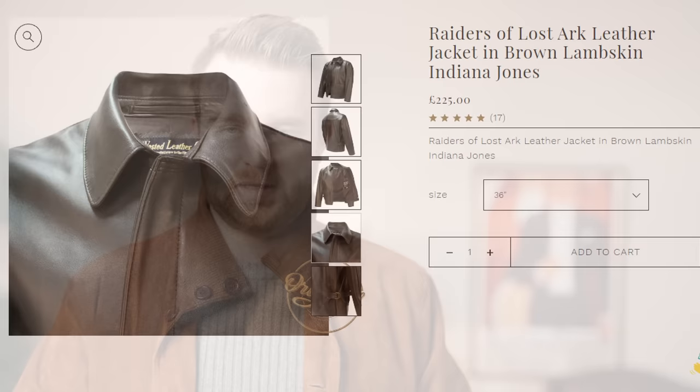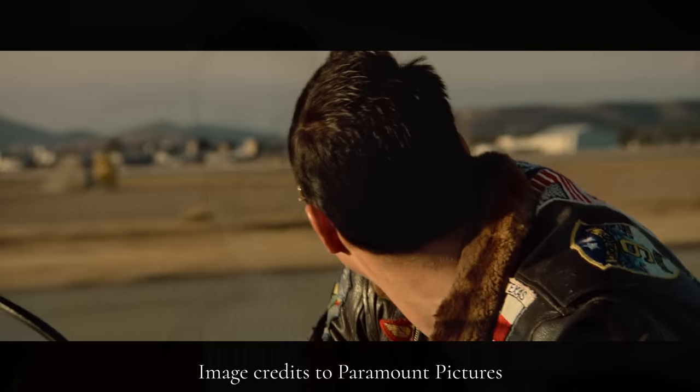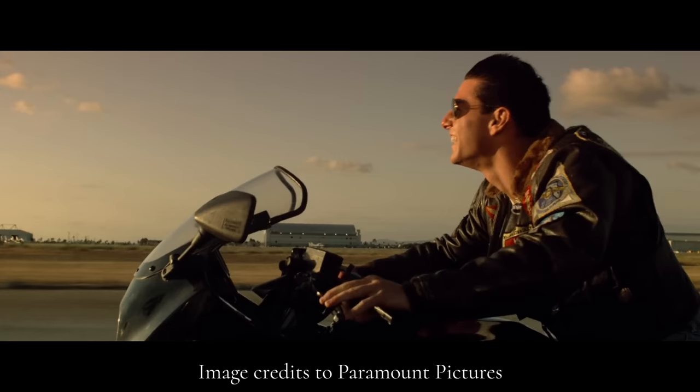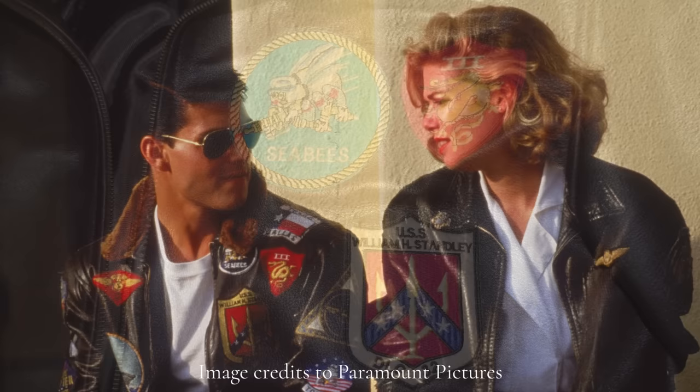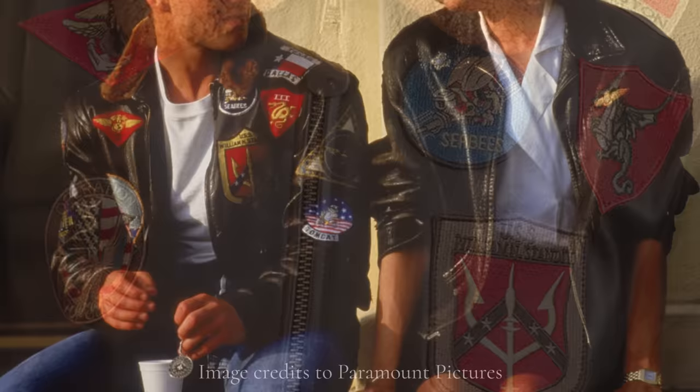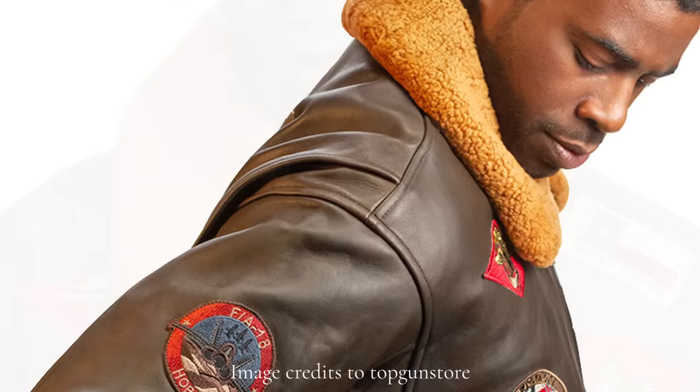Next are the bomber jackets worn in Top Gun, specifically Maverick's. Perhaps one of the most famous bomber jackets in cinema history, Tom Cruise's character Pete Maverick Mitchell sports an iconic leather G1 model in the 1986 film. Decorated with various military patches and insignia, the jacket was crafted with authenticity in mind. The G1 was the standard issue jacket for naval aviators during the film's timeline, boasting details such as a dark brown collar and a bi-swing back for added mobility.